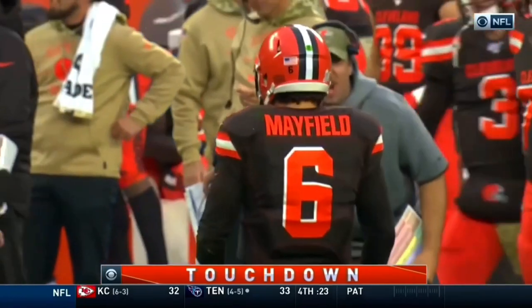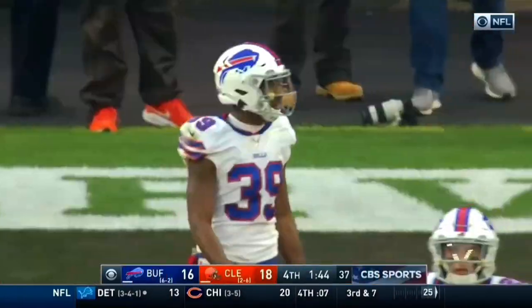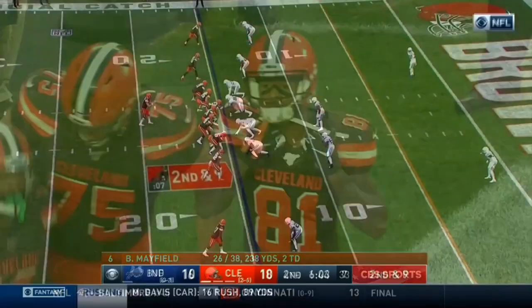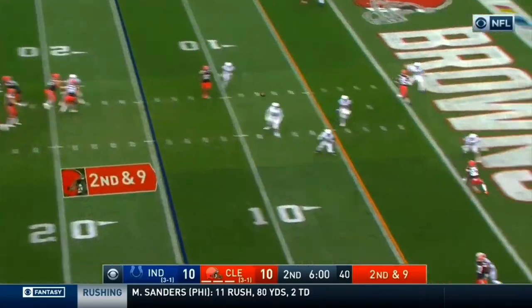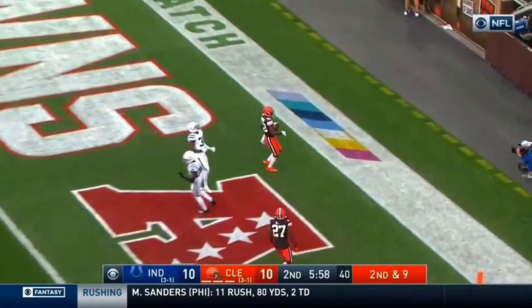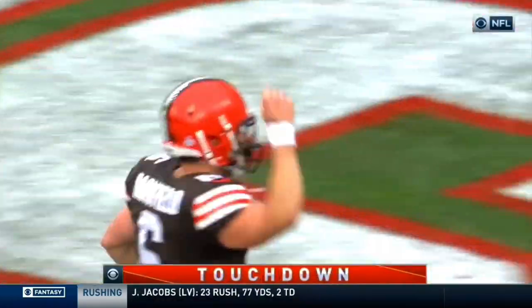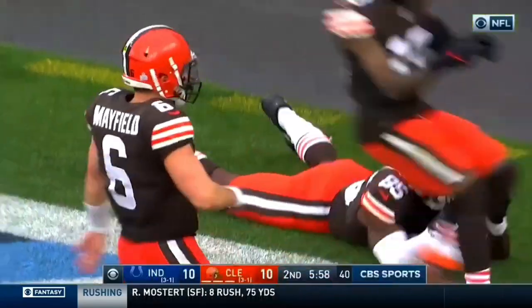That's his first catch today, just his fourth of the season, and it gives Cleveland the lead. They like to attack inside. Mayfield does just that — back to the end zone and wide open is Higgins. The Browns take the lead.